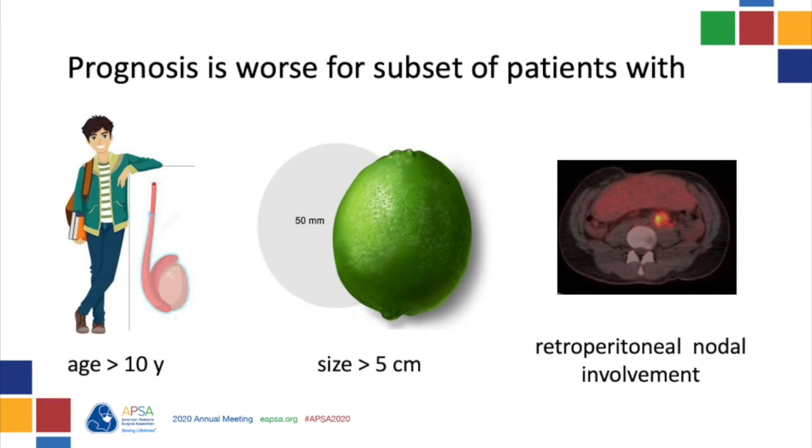However, children greater than 10 years of age, those with tumors greater than 5 centimeters in size, and those with retroperitoneal node involvement comprise a subset of patients with poor prognosis. In this case scenario, this patient's age of 12 and the tumor size of 8 centimeters are associated with worse outcomes, and his retroperitoneal node involvement will need to be assessed.